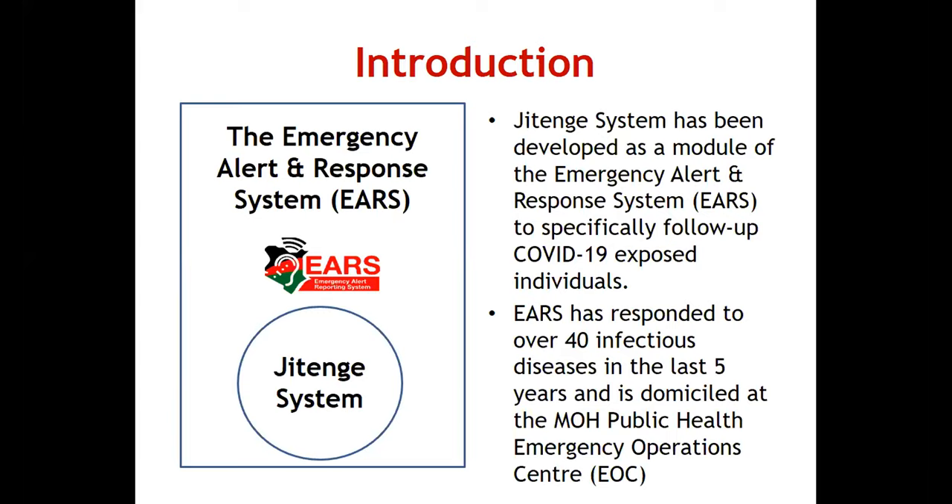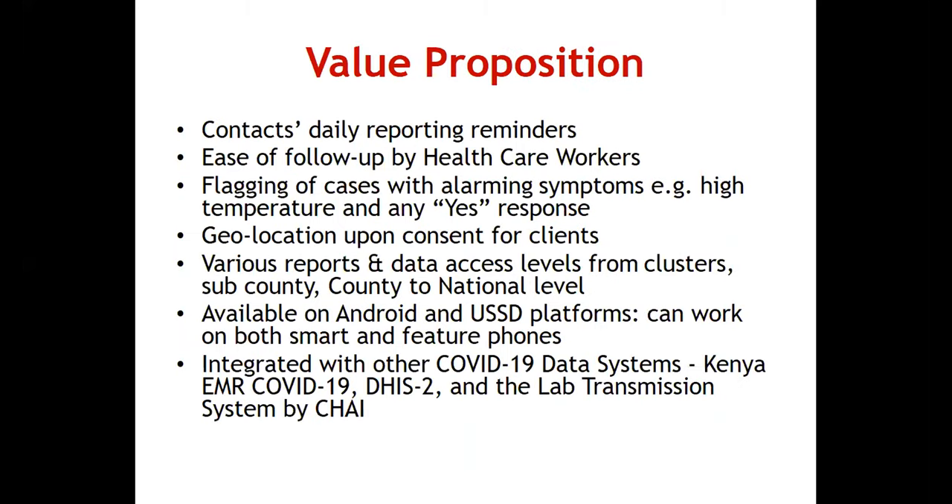The value proposition behind this system was to have daily reporting reminders for contacts. With COVID-19, you want to limit face-to-face contact with healthcare workers. As numbers grow, healthcare workers would have much more work following up individuals daily, so the system eases that follow-up burden.